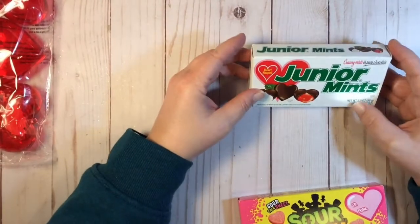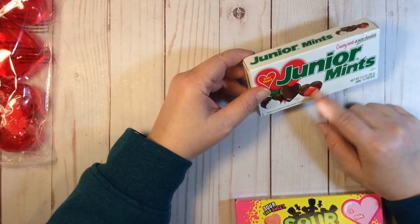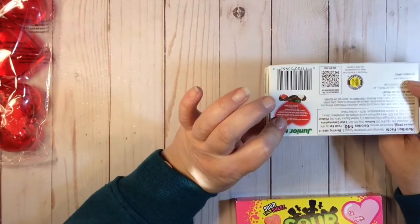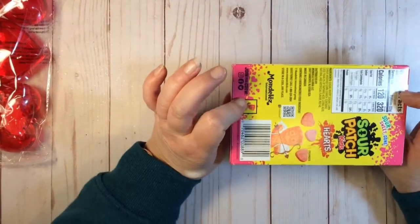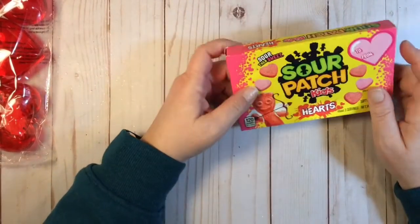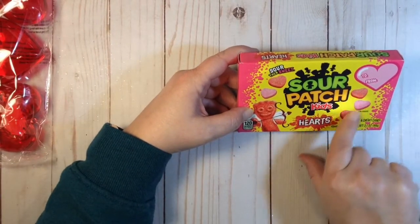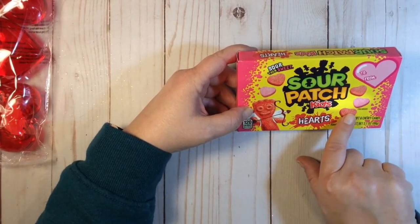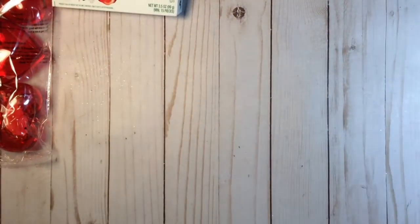I got junior mints because the inside is red and these are heart-shaped — a little bit bigger than a regular junior mint. Then I got sour patch kids — the Valentine's ones are really good. I always get a box every year because they're just the pink flavors, like berry. So good. Both of these are for me.